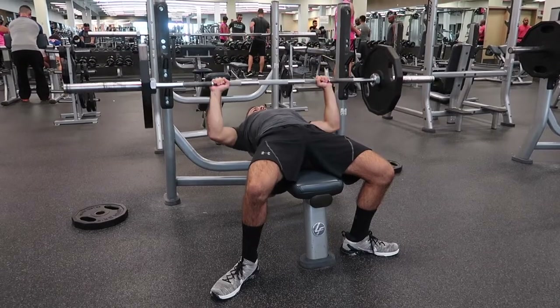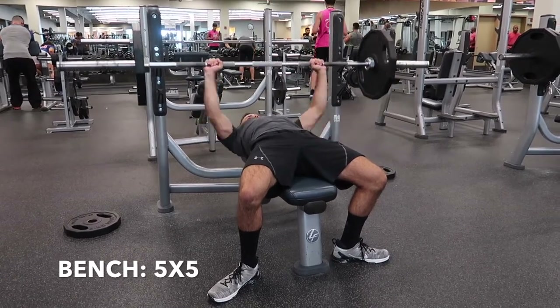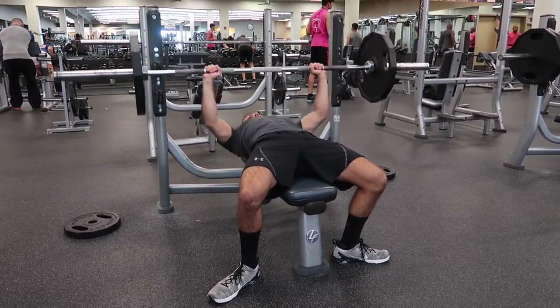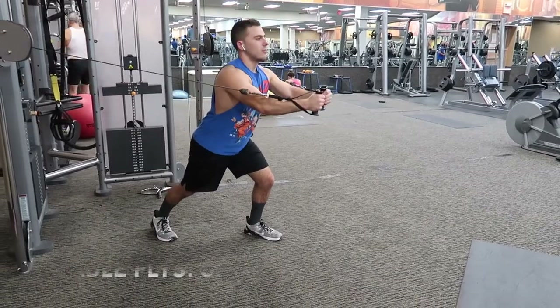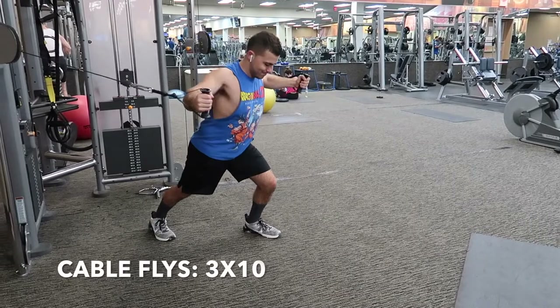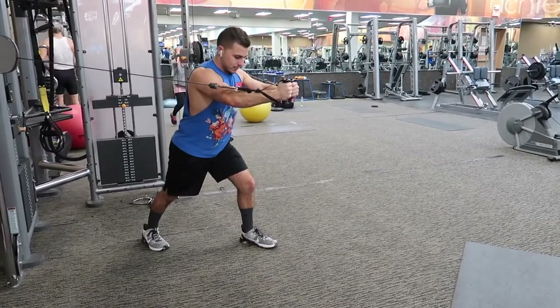Going to start off with bench press, five sets of five. After bench, it's going to be cable flies, three sets of ten. And then incline dumbbell press, three sets of ten.